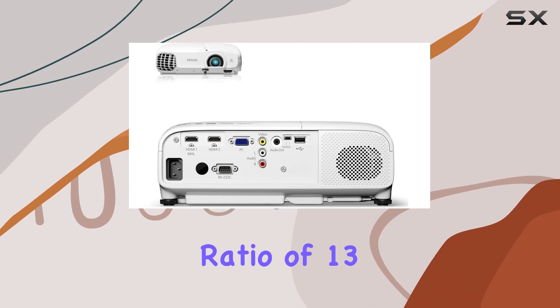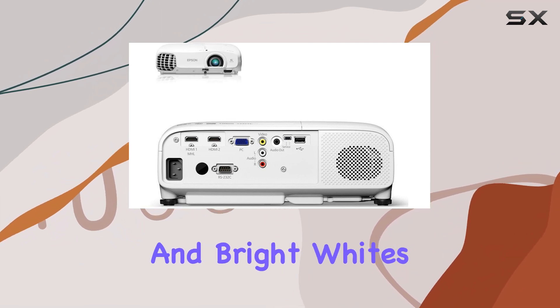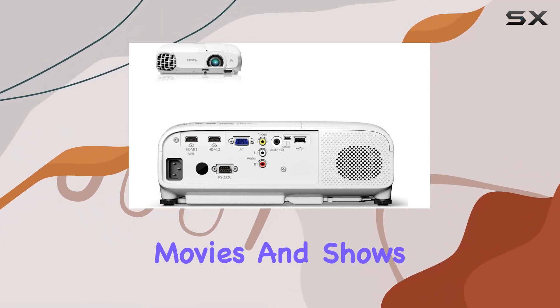The contrast ratio of 13,000 to 1 further enhances this by offering deep blacks and bright whites, adding depth and dimension to your favorite movies and shows.